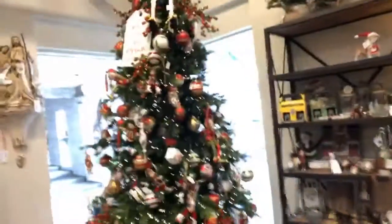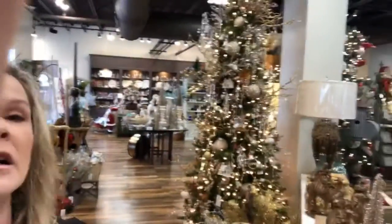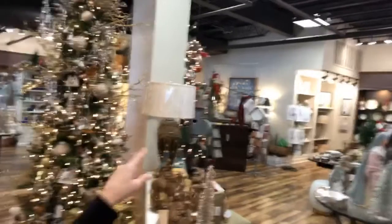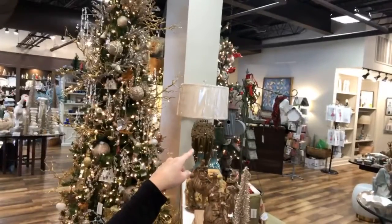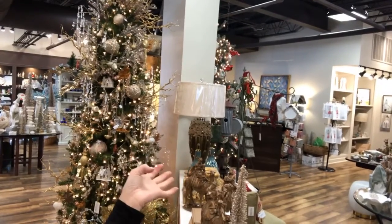I'm going to pop this around just so you can see this tree behind me. It is absolutely gorgeous. Look at this tree. They just have unique things. They've got a beautiful nativity scene. They have cute gifts over there — cute cloths that are great gifts, especially for a funny Santa or dirty Santa. Cute napkins if you're having people over. The novelty napkins are the things right now.